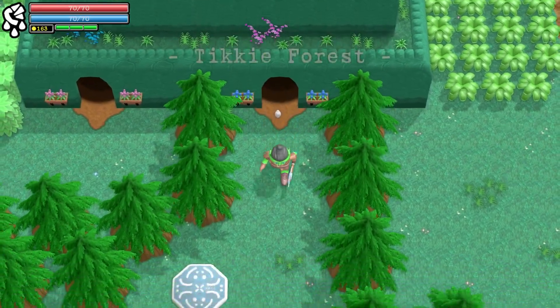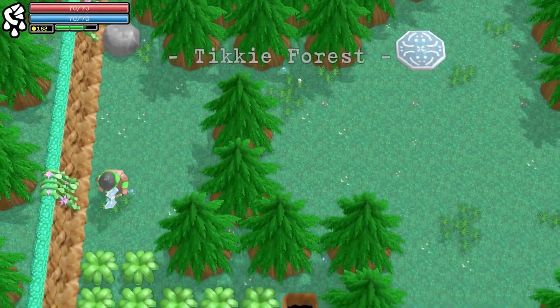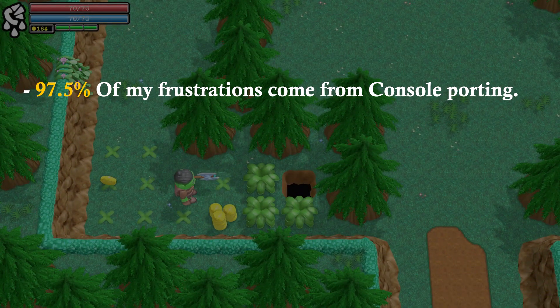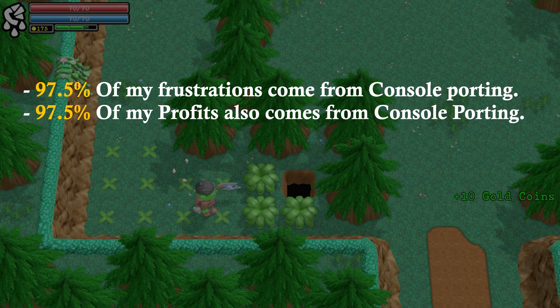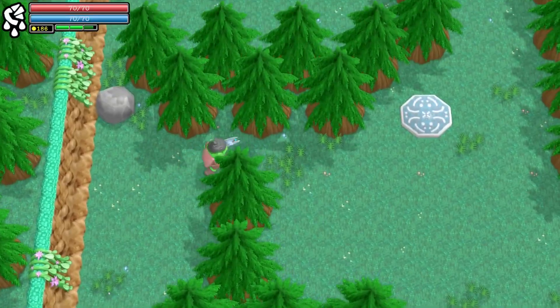I have been developing games for 8 years now, and in all my years of development, 97.5% of my frustrations have come from console porting. Fortunately, 97.5% of my profits also comes from console porting. So it evens itself out.